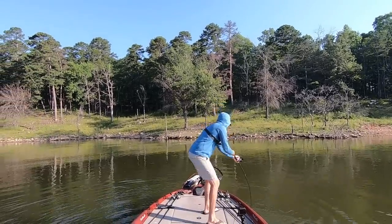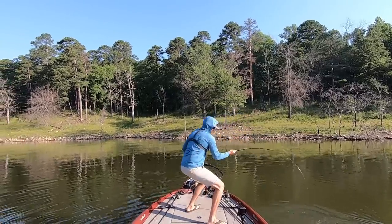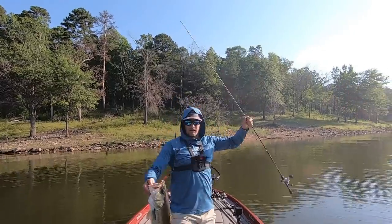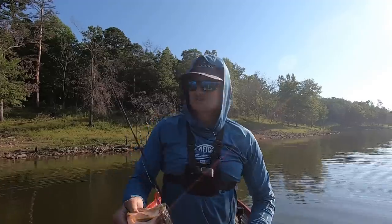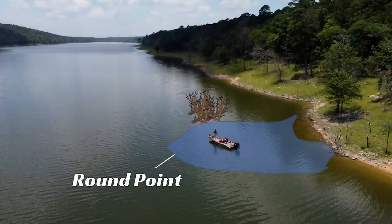Good fish, guys. He was in the middle of that brush pile. That's bigger than I thought. I'm fishing a brush pile, and you can see right here the point behind me — just another rounded point. I've become a fan of fishing the rounded points.